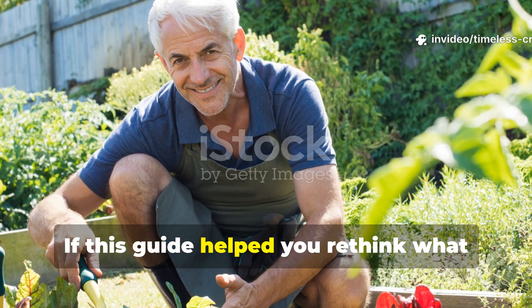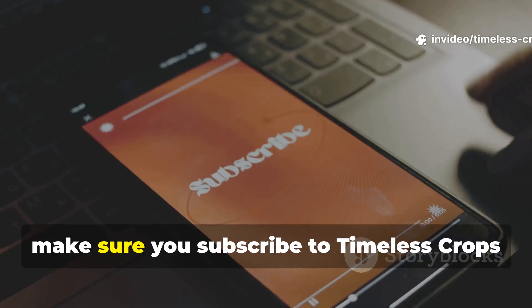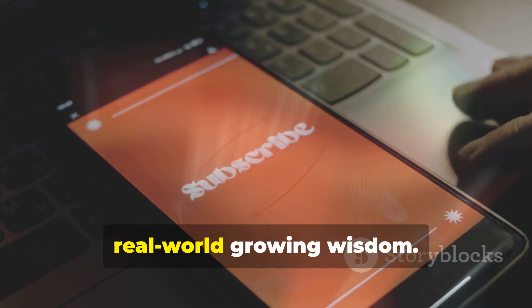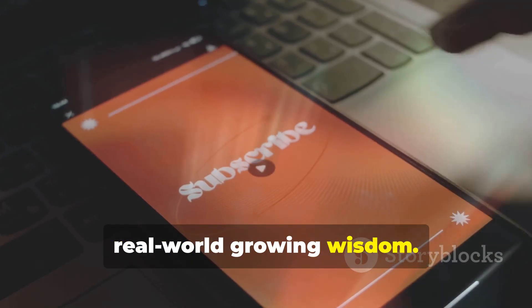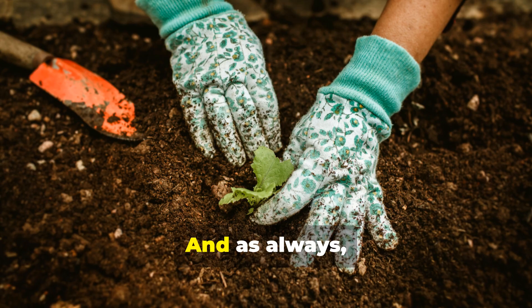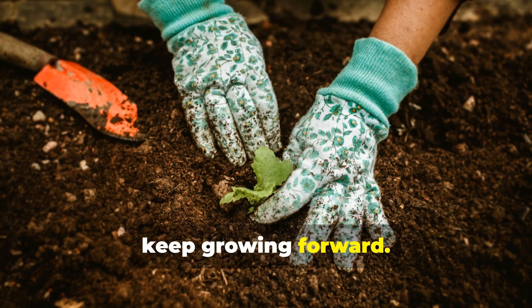If this guide helped you rethink what soil can be, make sure you subscribe to Timeless Crops Haven for more grounded, real-world growing wisdom. Share this with a fellow gardener who's still fighting their compost pile. And as always, keep growing forward.